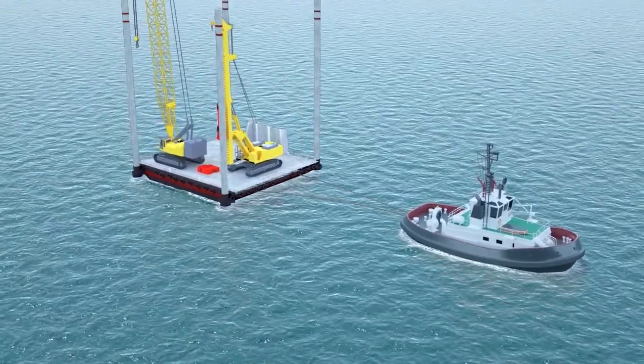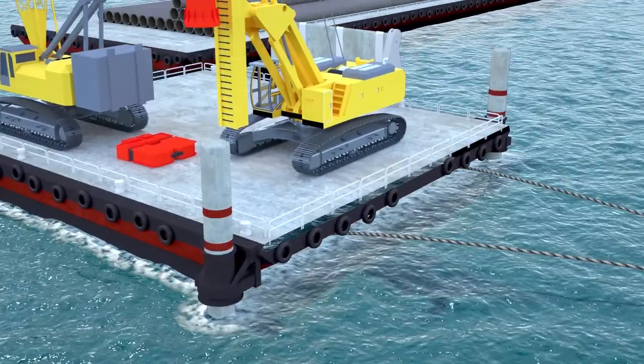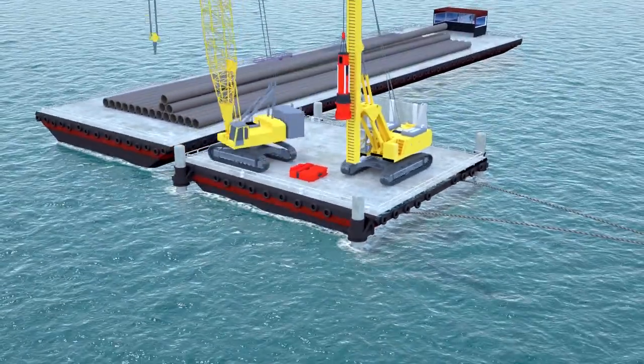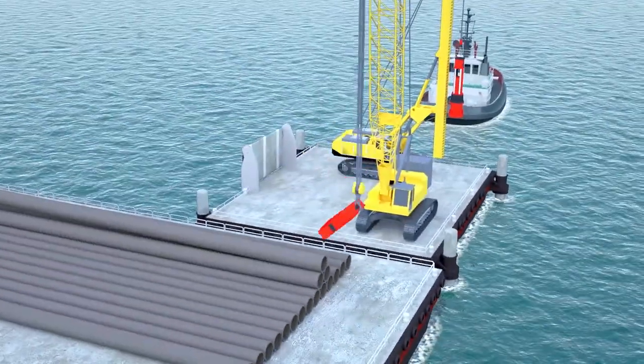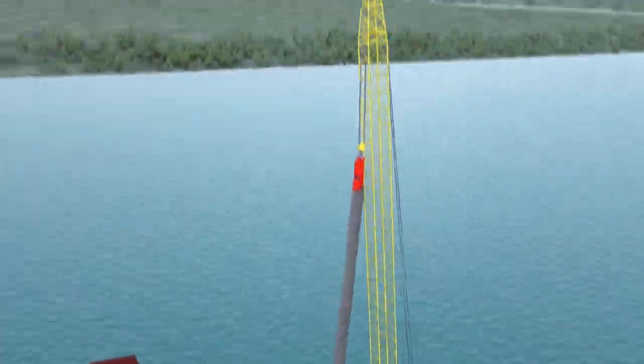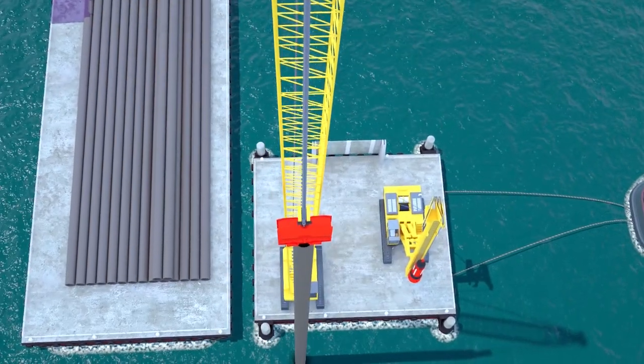The jack-up barges reach the work location and anchor on the seabed. Steel pipe piles are delivered to the piling barge by boats and other floating vessels, ferries or barges. Pile location is approved and verticality checks are done.